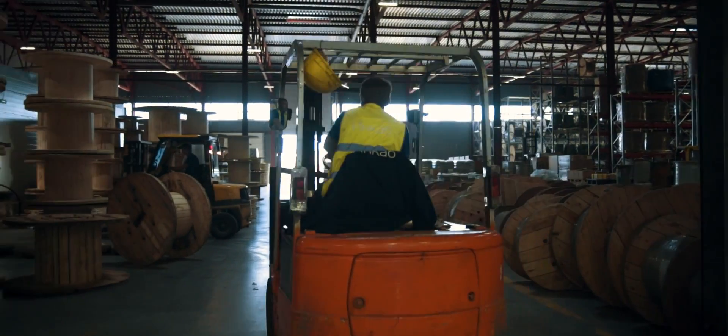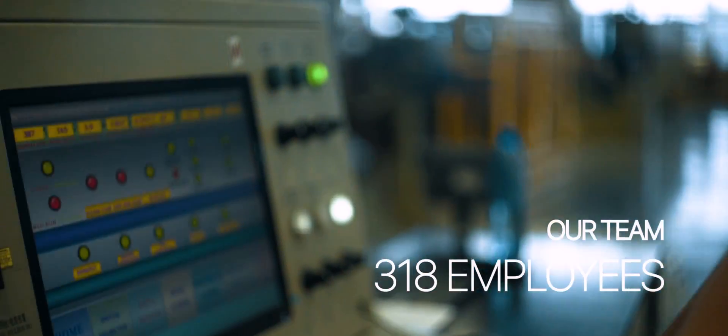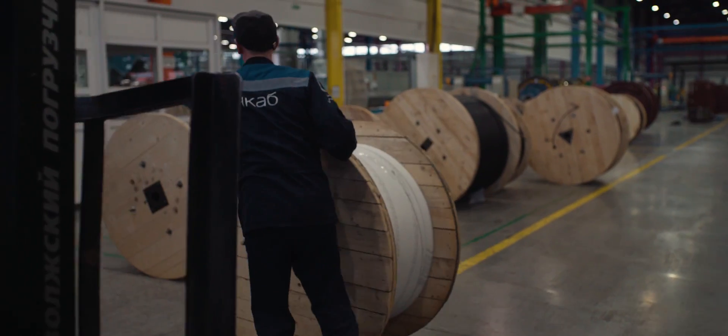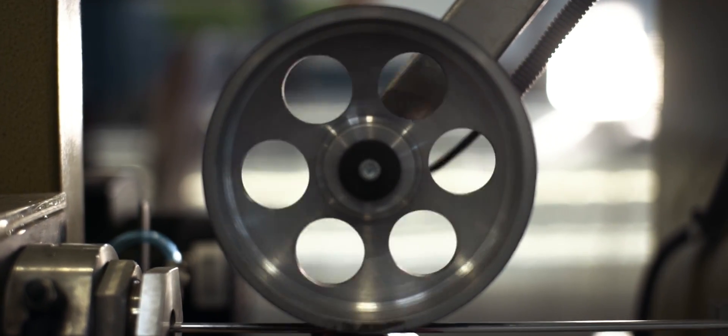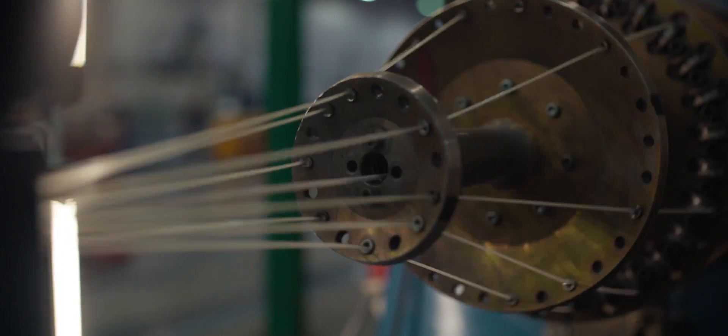The development of the plant is the result of the daily contribution of each employee. We are a team of 300 people with similar values and targets. We grow together and push beyond our limits to achieve what we believe in. Our name, INCAP, stands for Intellect, Innovations, and Individual Approach.